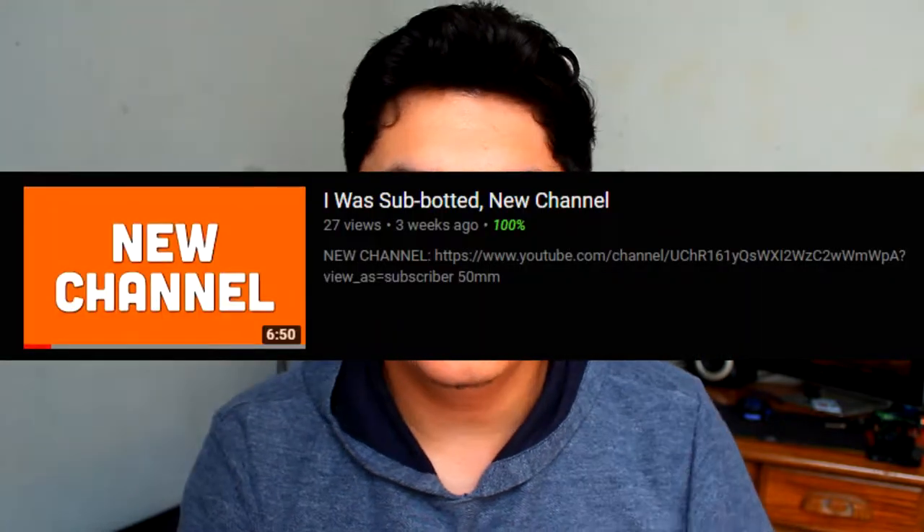Hey, what is going on guys, it's BrownieMer here back with another video. This video is going to be a lot of talking and explanations. From what you guys have seen, you probably saw my last video which was talking about how I think my channel has been subbotted. I do think that's true, but I'm not going to let that stop me. I don't want to think that all of it was fake though, so I'm going to keep working to where those numbers seem real and my content seems real.